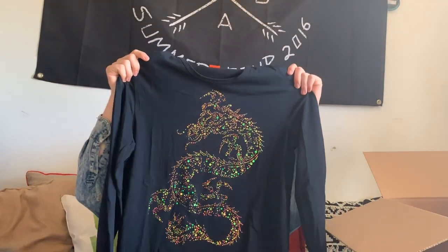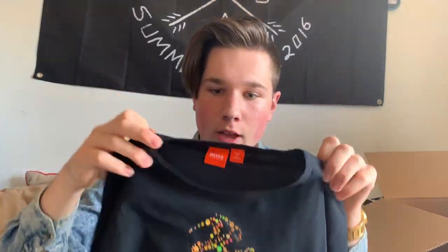This is another Boss shirt — it has a super cool dragon print design. This is the orange label, which is their sport collection. I really like that; I think that'll do okay.